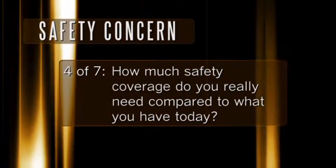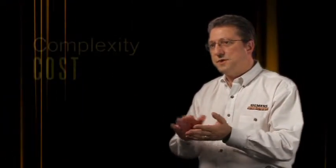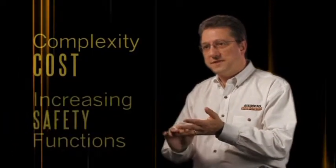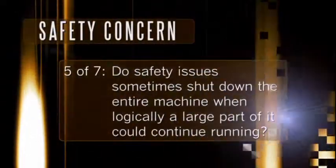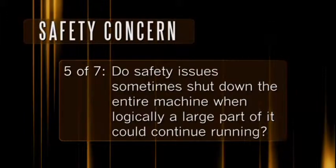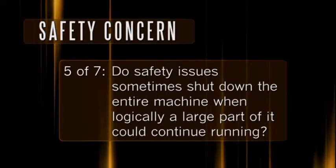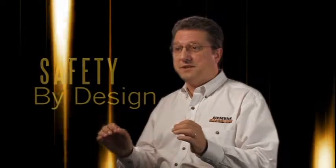How much safety coverage do you really need compared to what you have today? Not every application will benefit from safety integrated — if your machine is about the size of a conference room table, you're probably not going to want to move into safety integrated. But as your machine grows and safety functions increase, traditional safety functions may not be enough. With safety integrated, you have the flexibility to program independent stop zones so only a minimal part of the machine is down.